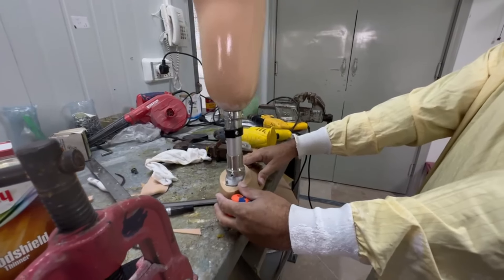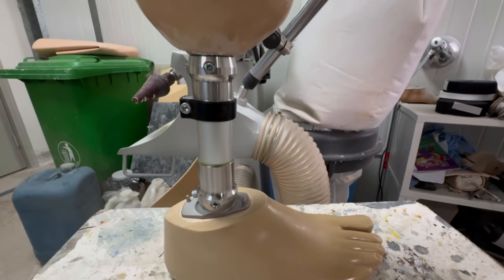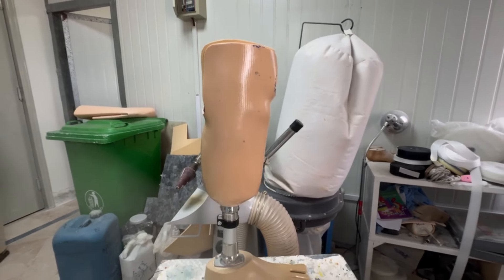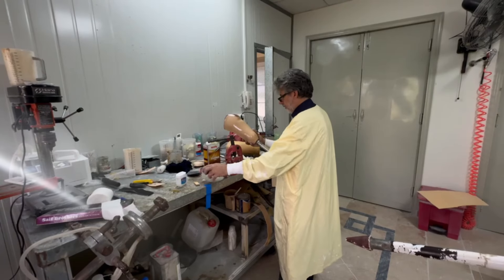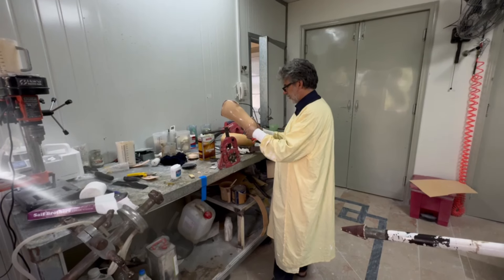Finally, it's time for the first steps. It's an emotional moment — a mix of hope, gratitude, and triumph. The prosthetic leg isn't just a device; it's a second chance. Every step forward is a testament to resilience and the incredible power of human determination.